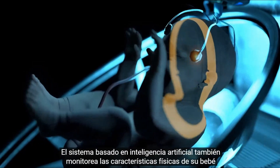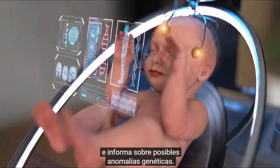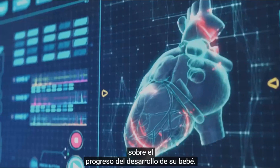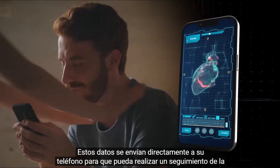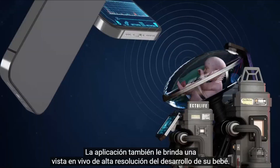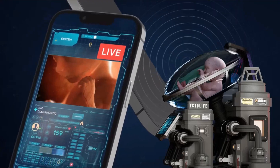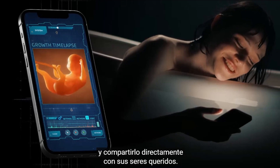The artificial intelligence-based system also monitors the physical features of your baby and reports any potential genetic abnormalities. The pods are equipped with a screen that displays real-time data on the developmental progress of your baby. These data are sent directly to your phone so you can track your baby's health remotely. The app also provides you with a high-resolution live view of your baby's development, and a special section allows you to watch a time-lapse of your baby's growth and share it directly with your loved ones.